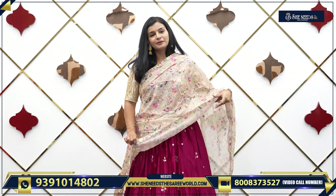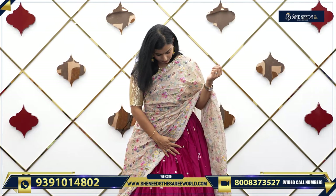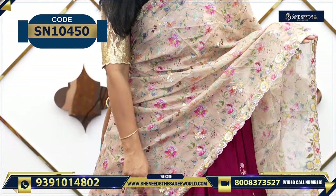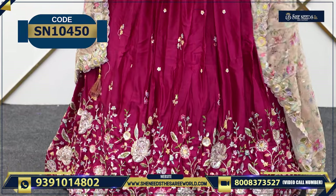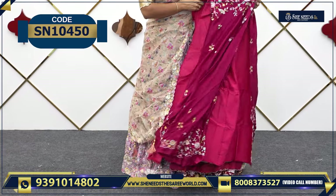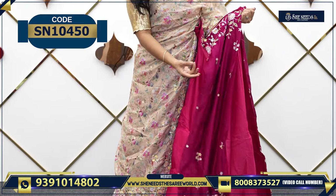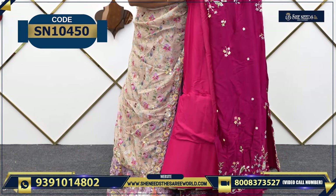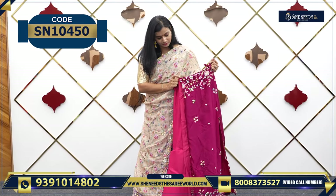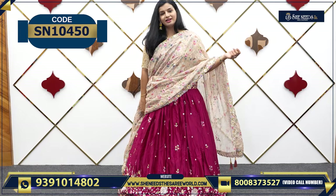This is the next color — we have a cream and pink combination. This is cream organza, and we have a different lace. This is the bottom, and you can see the blouse also. It is semi-stitched. The bottom and blouse will be in the same color; the dupatta will be in a different, contrast color. So basically, this is the combination — nice pink and cream, always beautiful.